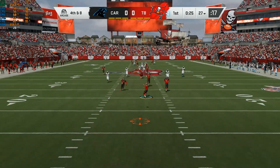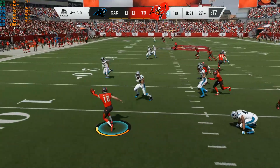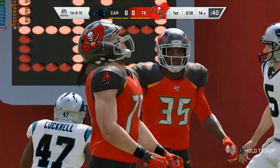Runs through the contact. Still on his feet. A well-hit ball there. 50 yards on the punt, three on the return. And the Bucs are going to take over first and 10 deep in their own territory.